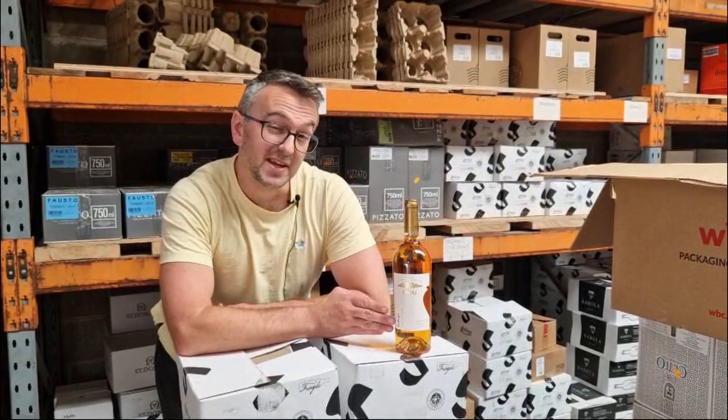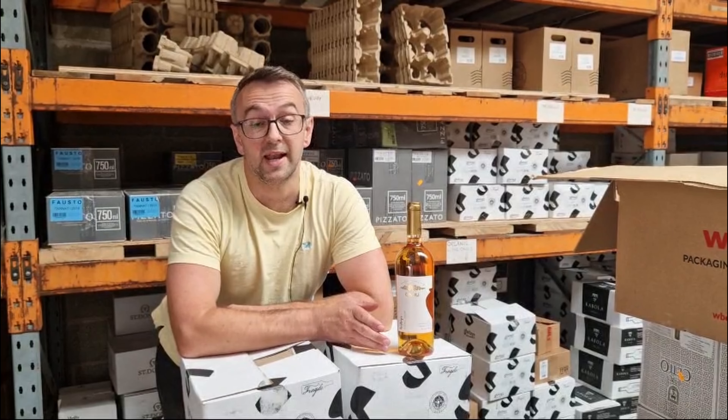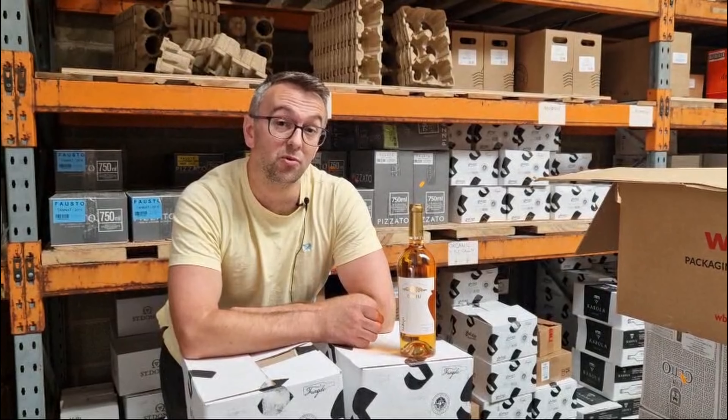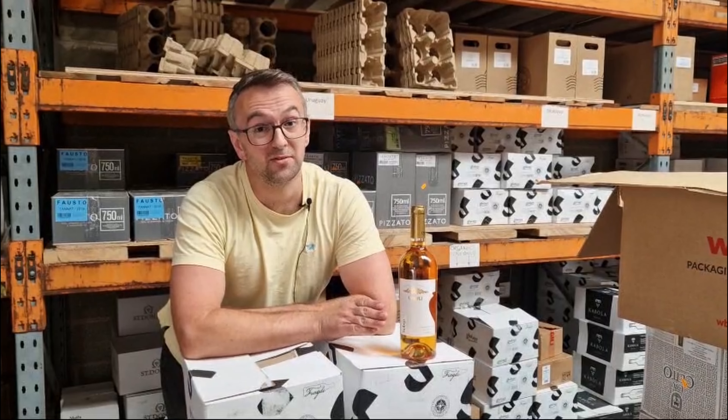It's what's known as a kvevri wine. Kvevri is an old amphora, which is a large clay vessel traditional to Georgian winemaking, where the grapes would be fermented and matured in order to give a whole new spectrum of complex flavours.